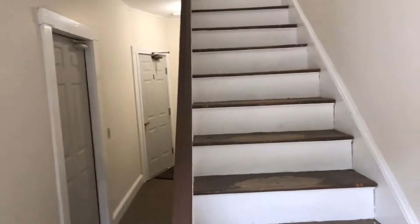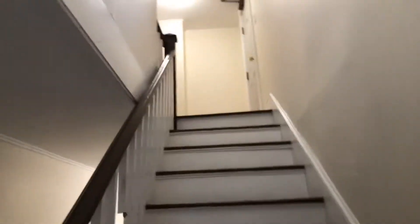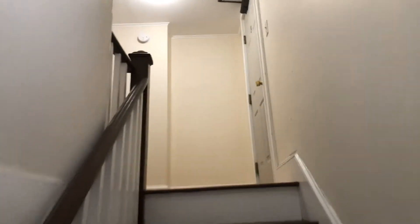Come into a common hallway that accesses all apartments. Apartment one and four down there, apartment two and three upstairs.